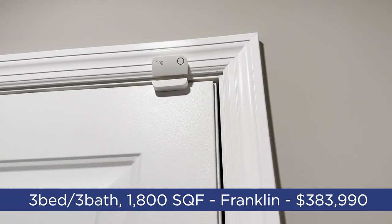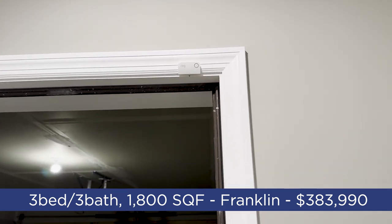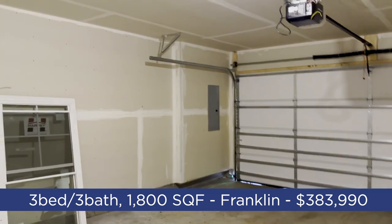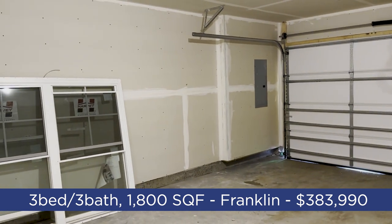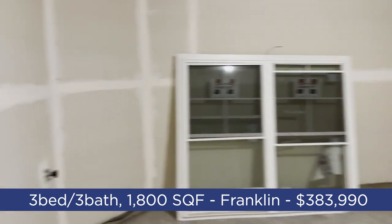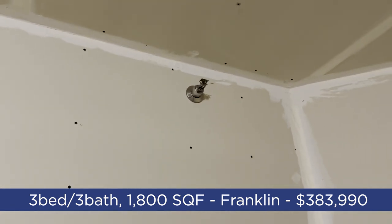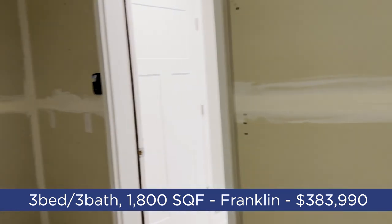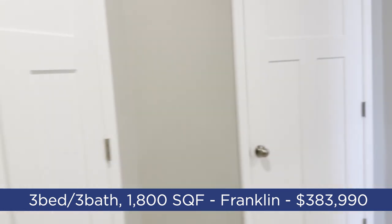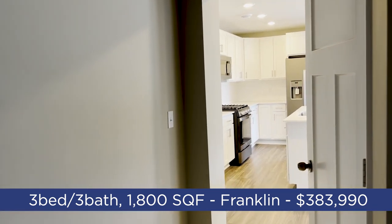Another tech feature with the Lennar everything's included program is the Ring security system with a door sensor. Leading out to the garage, the electrical panel is right there, making EV charging installation very easy. There's also a spigot in the garage for washing your car or gardening, and it looks like a sprinkler system is included. There's also the MyQ system so you can control your garage door remotely via Wi-Fi.